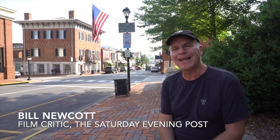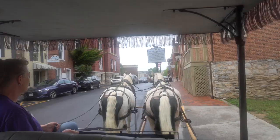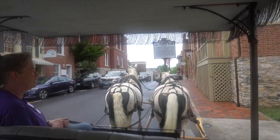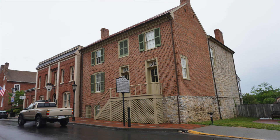Hi, I'm Bill Newcott and welcome to Lexington, Virginia, a lovely hilltop town in the Shenandoah Valley. Lexington is everything you'd hope for in a historic southern locale, with a charming, sometimes quirky downtown where just about every building dates back to the Civil War and beyond. Walking through the streets of Lexington is a lot like walking through a movie set, and that's a fact not lost on generations of movie makers.